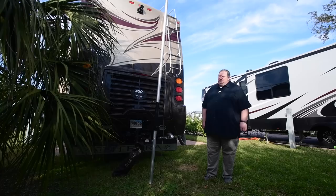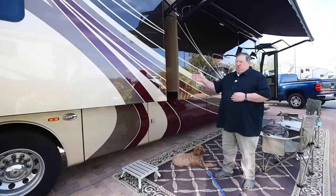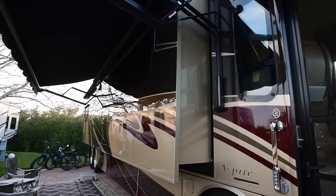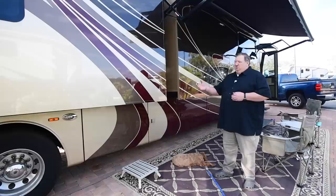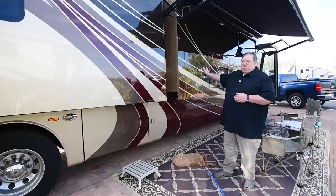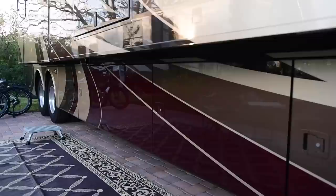Outside, we have opposing slide outs for the living room and opposing slide outs in the back half where the bedroom is — four slide outs total. They're all electric with electric motors rather than hydraulic systems, which is great because all the motors are interchangeable. If the big slide out with the 2,000-pound refrigerator broke, I could take the motor off the bedroom slide out — which is right underneath the bed — attach it there, and bring that slide back in.